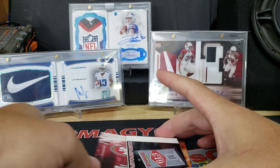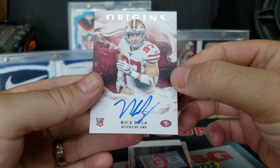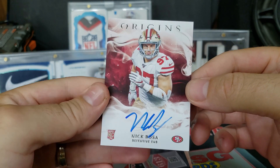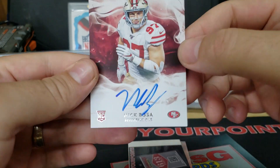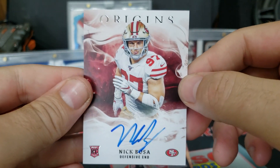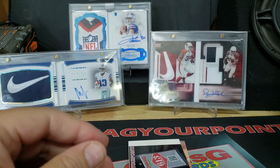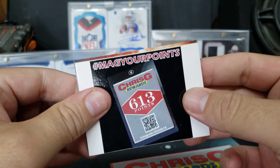Our on-card auto is — well, hello there — Mr. Nick Bosa! On-card red, not numbered, but that's pretty cool. That's definitely a nice one. That'll be my first Nick Bosa auto of the year. Interesting to see how he does in San Francisco.